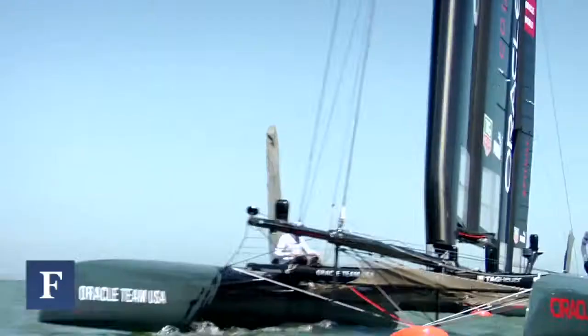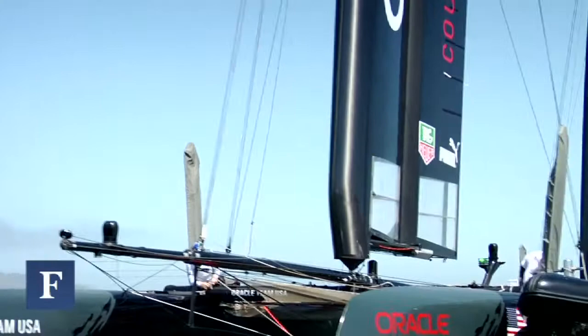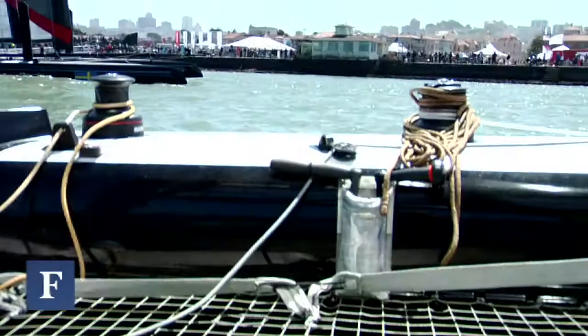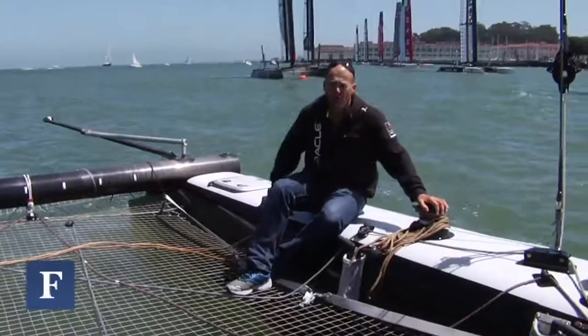The reason this racing is really good is because everything is one design, so everybody has the same hull, same boards, same wing. The only thing that's different is the sails — you can pick and design your own sails. So it's really close competition; every team has the same equipment.